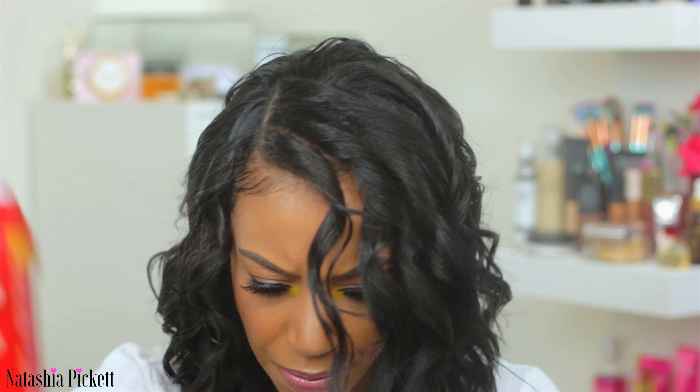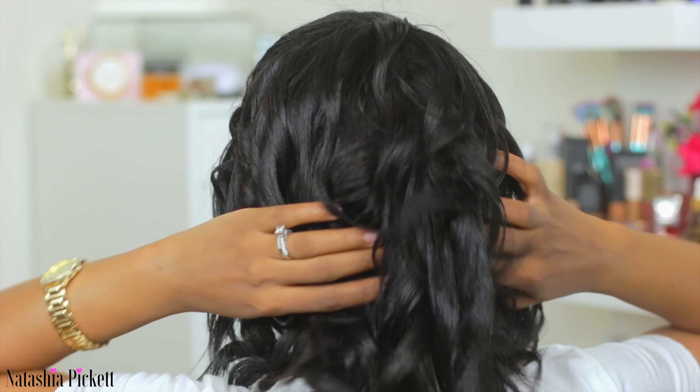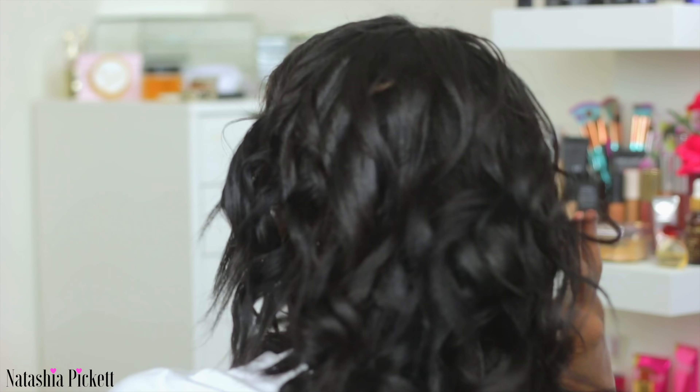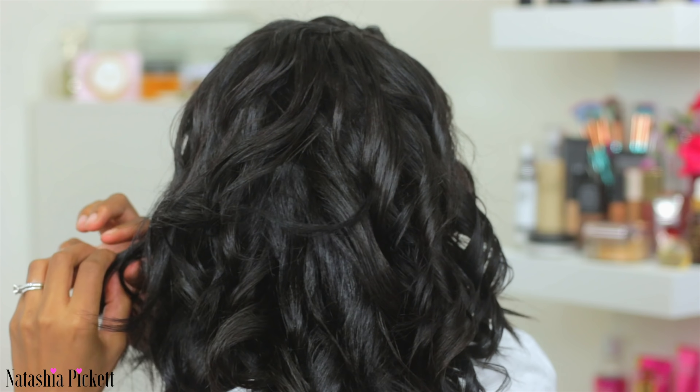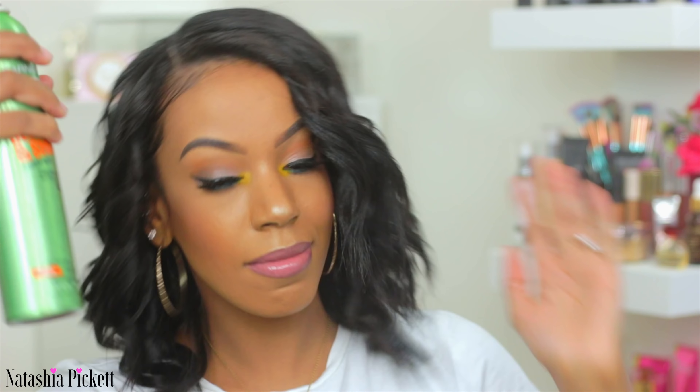I'm grabbing my oil sheen and spraying that on my hair, then turning around to play with the hair and making sure my clips are covered. Once you have your hair in the style that you want, this is when I take my Garnier Sleek and Shine hairspray. And this is the completed look! Thank you so much for taking time out of your day to watch my videos. I definitely appreciate the support. Until my next video — I miss you guys, I'll see you soon. Peace!